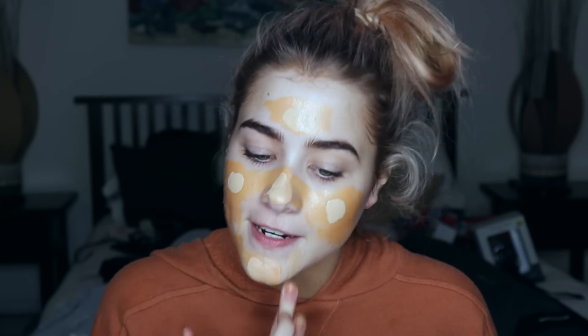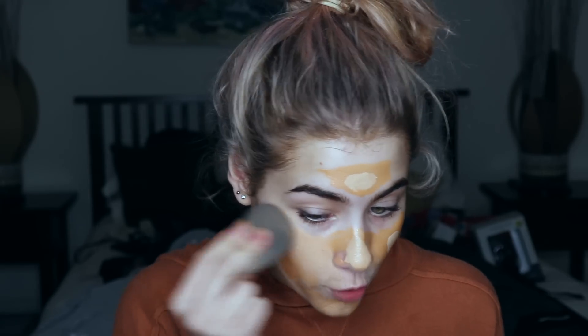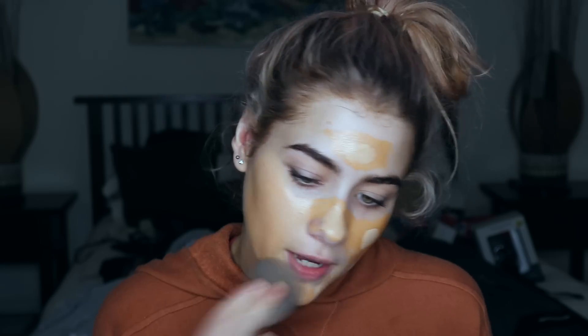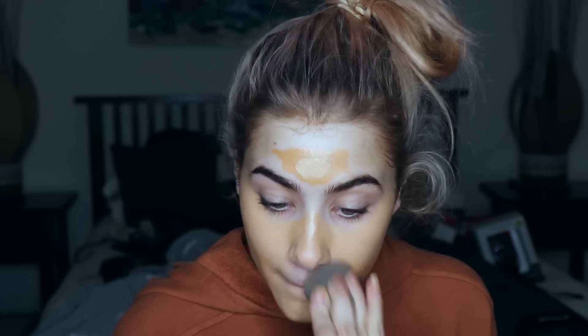I'm going to mix it together with this Fenty Beauty because this is a bit light for me, so it sort of balances out. I don't know why brands still do like seven shades for foundation - that was the Charlotte Tilbury Flawless Filter by the way. It's more of a natural finish foundation, not very full coverage, but it is definitely pretty when you mix them together.